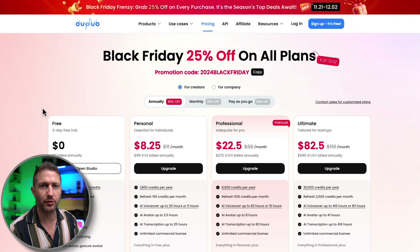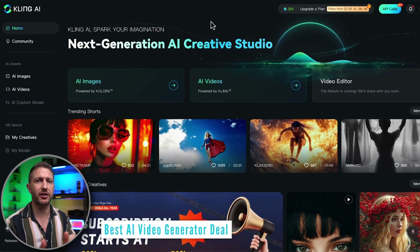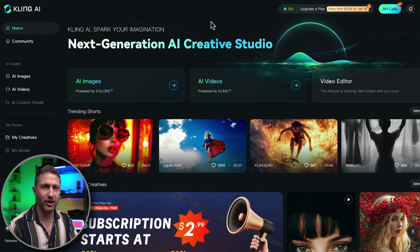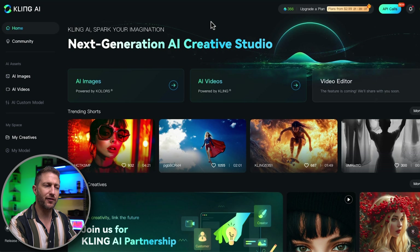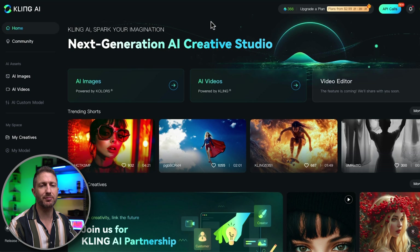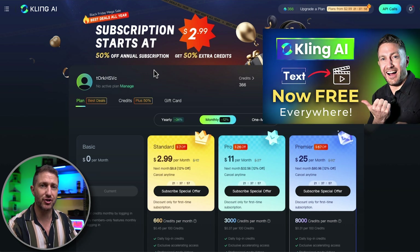Do it quick, because these Black Friday deals won't last. That's AI video editing, but the next category is AI video generation. OpenAI Sora still isn't released, and there are about 10 other AI video generators out there all competing against each other. Each of them produce AI videos of only five, maybe ten seconds long at this point. But the one I'm highlighting today is Kling AI, because it's one of the only ones with a massive Black Friday discount — up to 50% off the annual subscription, and you can get 50% extra credits.